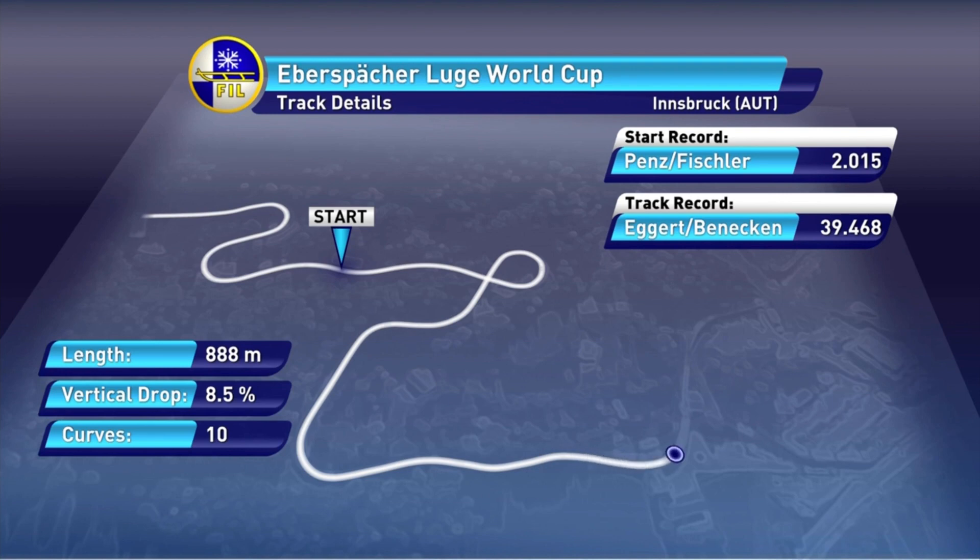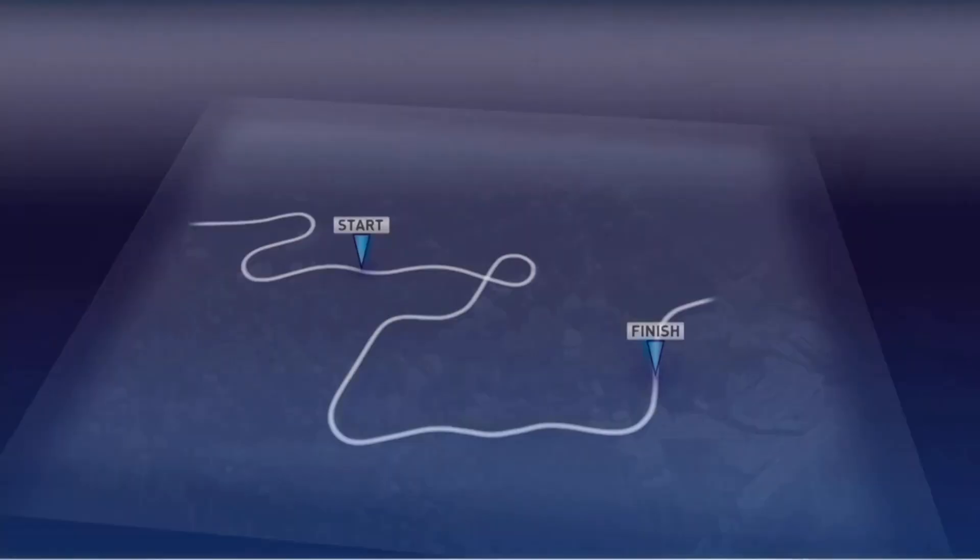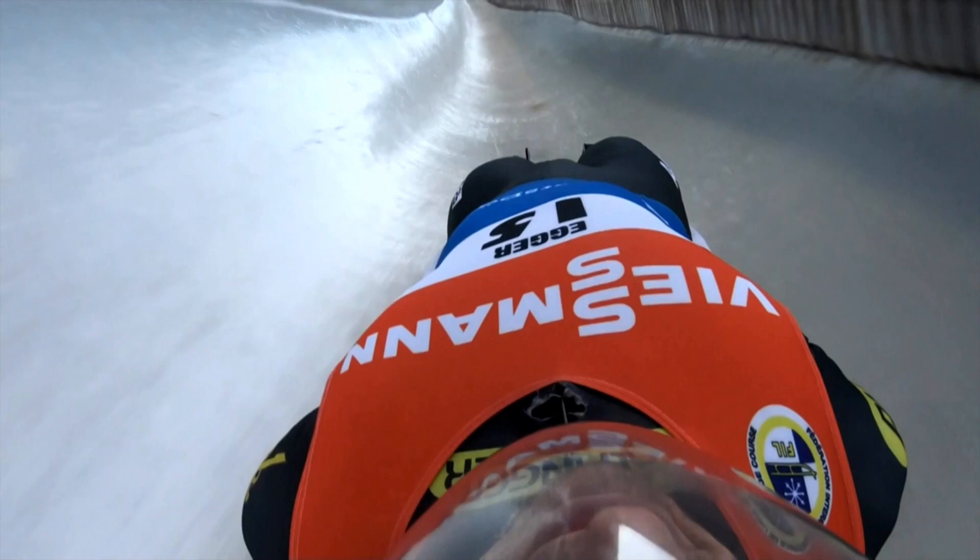One person who knows this track very well is former Team USA member, doubles specialist and Olympic medalist, Gordy Scheer. Good morning, Gordy. Thank you for having me — it's a pleasure and an honor to be here with you. Let's check out this track. I'm not sure who's providing this week's POV, but we'll get a look at that in a second.